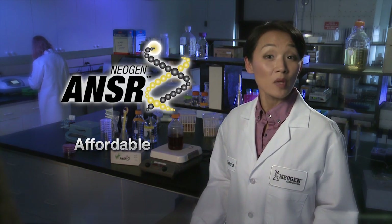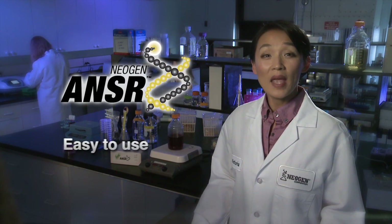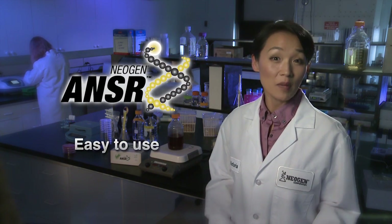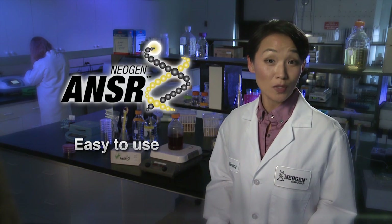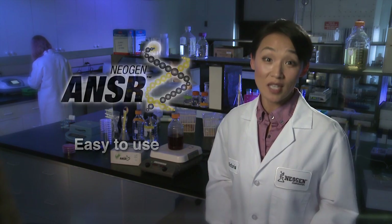ANSWER is affordable, with minimal equipment costs in comparison to traditional methods. ANSWER is easy, providing molecular level detection results with only minimal additional training required. Your staff can do this assay.